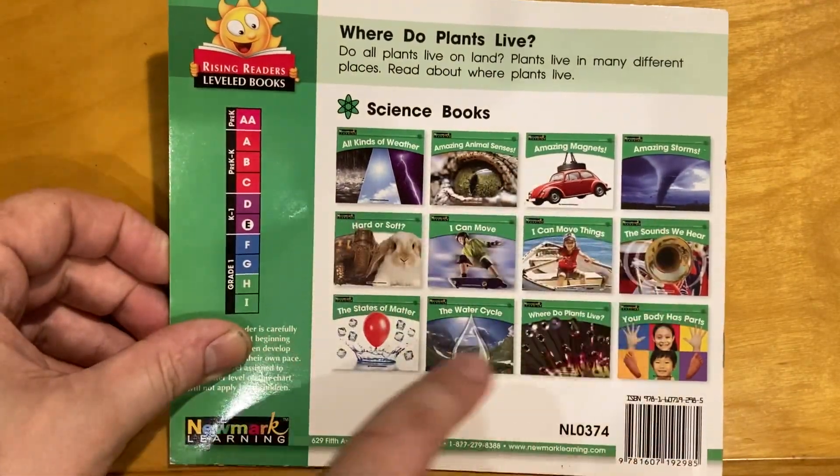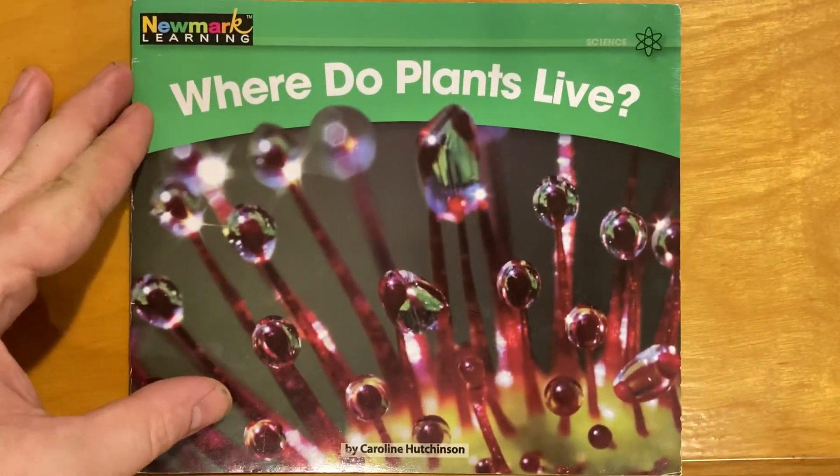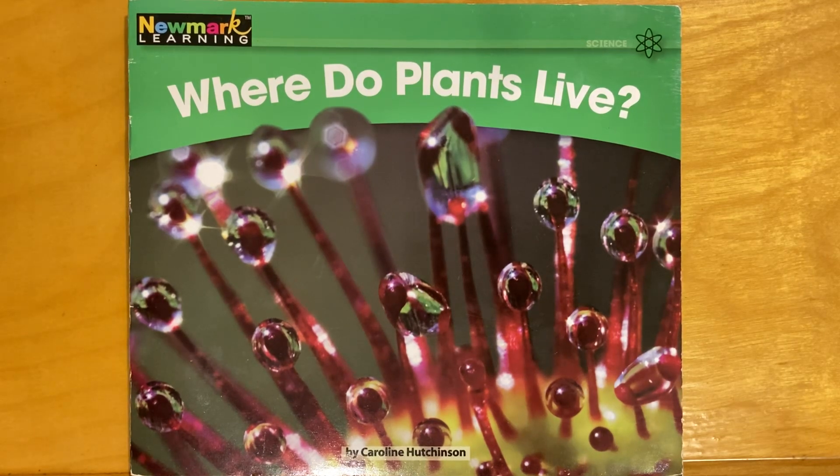A bunch more fun science-y books. But this one was Where Do Plants Live? by Carolyn Hutchinson. And this is EDU Kidspace. Subscribe for more stories, books, and lessons. Hit the bell button so you're notified when I put out new videos.